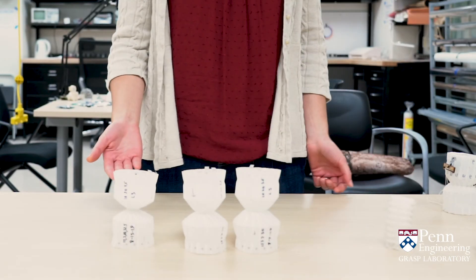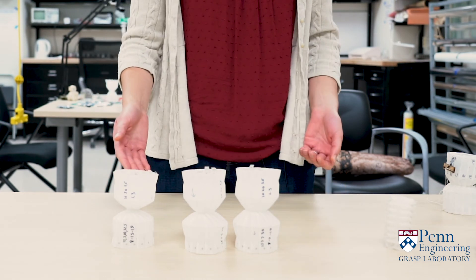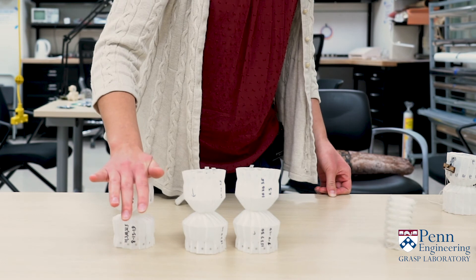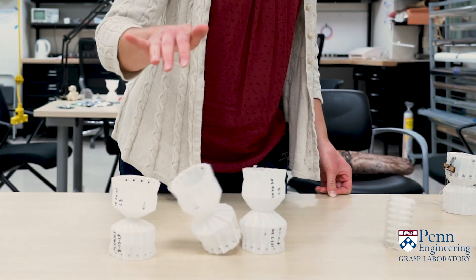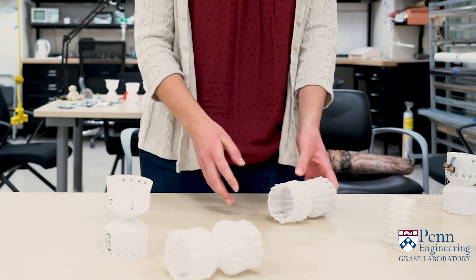Since the folds behave as springs, we can actually store energy in those springs and create robots that will jump using origami. Here we have some different ones, and by just making small structural changes you can get one that jumps really well.